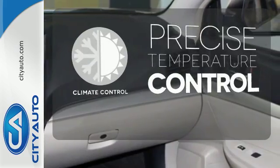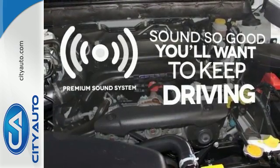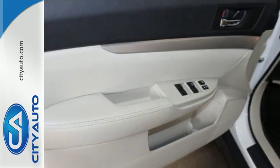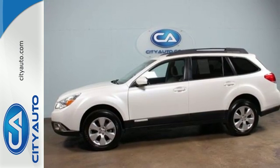Select the perfect temperature with the climate control. You might take a drive just to listen to the premium sound system. This ever-popular Outback represents the pinnacle of performance, comfort and safety. See for yourself today.